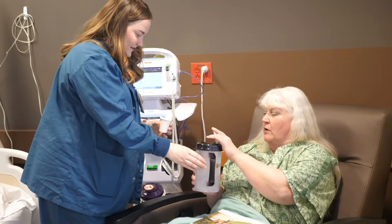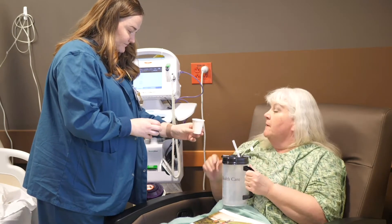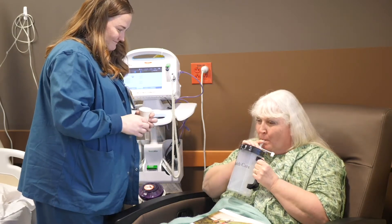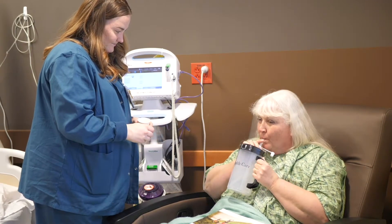We wanted to take some time to talk about the group of medications that are called narcotic or opioid medications. These medications are chemically related to opium and heroin. For more than 150 years, this family of medications has been used to help patients control pain.